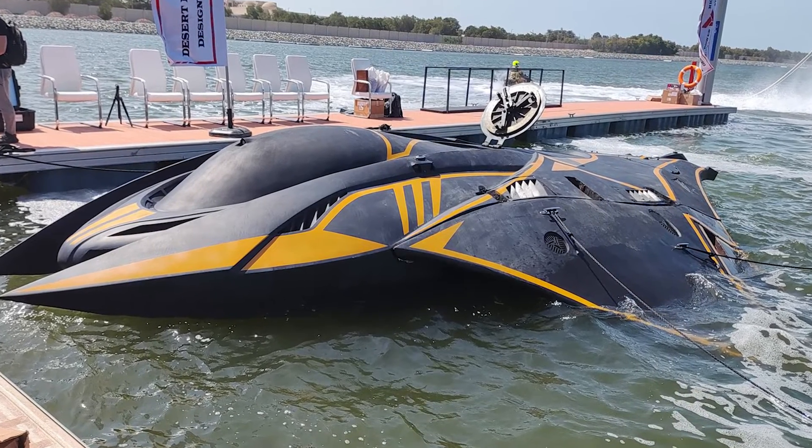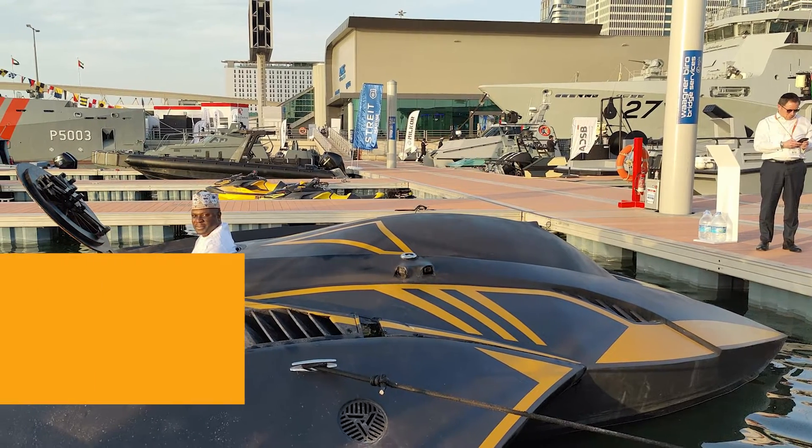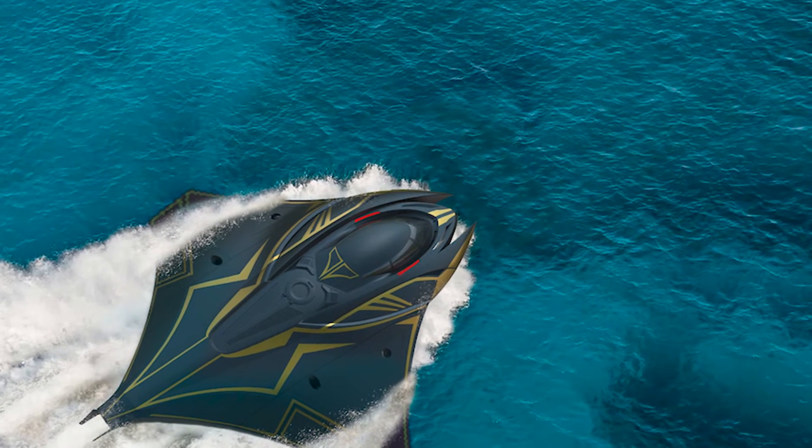Ladies and gentlemen, welcome to Cool Ideas. In the world of transportation, we've seen some crazy innovations lately. Have you heard about the latest underwater sensation?